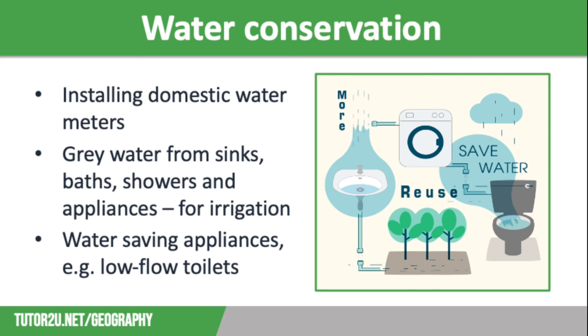Finally, we need to think about water conservation. There are lots of ways to manage the issues of UK water supply and demand. We can save water by installing domestic water meters, which means that you pay for every drop that you use, which makes a lot of people much more careful about not wasting water.